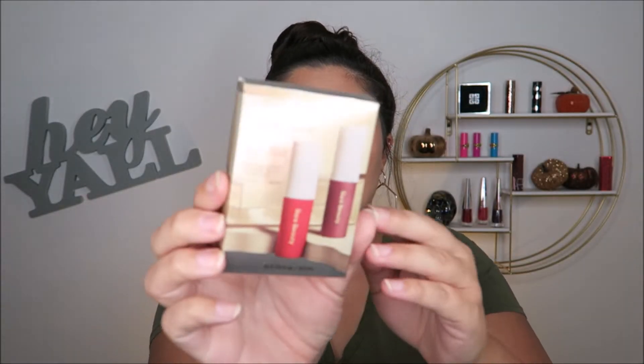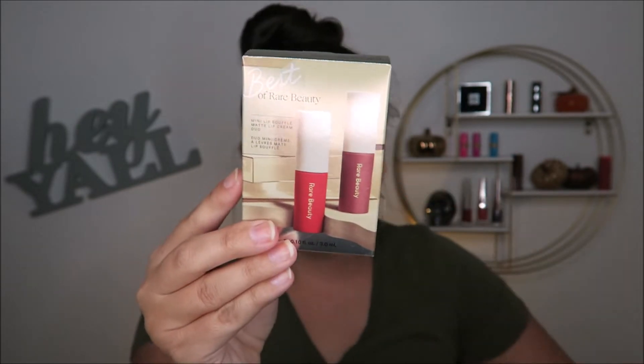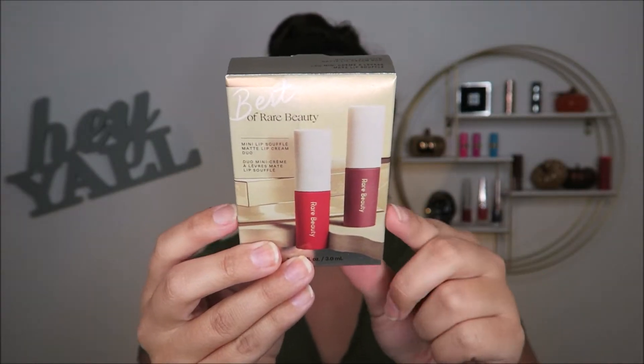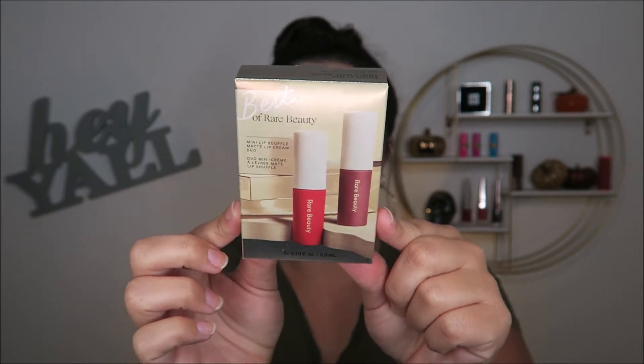And then I also got the best of Rare Beauty — the two other liquid lips. They are all three different colors, so I know they look similar, but this is a different color from the two that come in here. So I thought that was a great way to get to try out some of the shade range in her lip products.